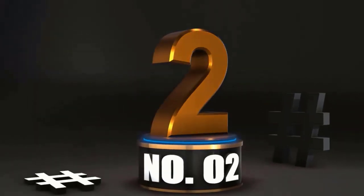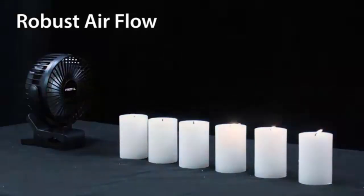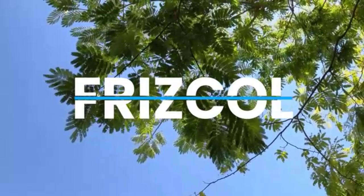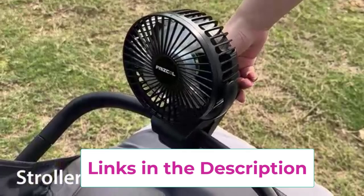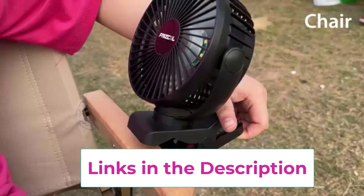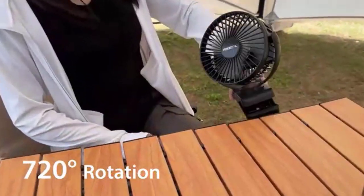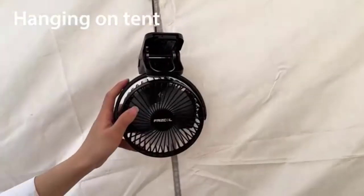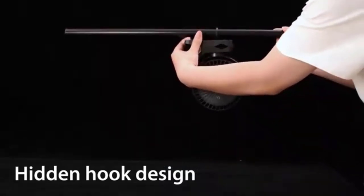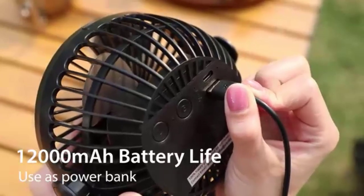At number 2. Stay cool anywhere with the Kuni 10,000 mAh Rechargeable Portable Fan — your new best friend when the heat gets intense. This 8-inch battery-operated clip-on fan is the ultimate solution for those sizzling summer days, whether you're at the office, camping, or just lounging in your backyard. With 4 adjustable speed settings, you can go from a gentle breeze to a mini hurricane in seconds. Thanks to its sturdy clamp, it easily attaches to your desk, stroller, or even a golf cart — like having your own personal air conditioning unit without the hefty electric bill.